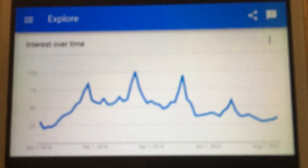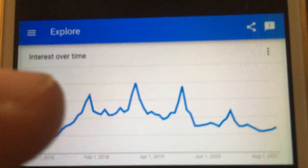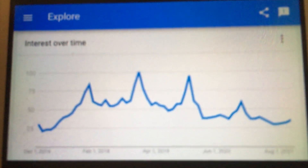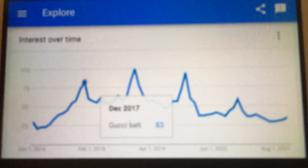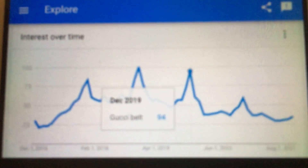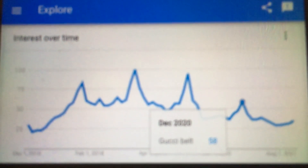And I found this chart right here. You can see this is a five-year chart — there have been four pretty big spikes: one, two, three, and four right there. Just in case you're wondering, I'm sure it's no coincidence: December of 2017, December of 2018, December of 2019, and December of 2020.